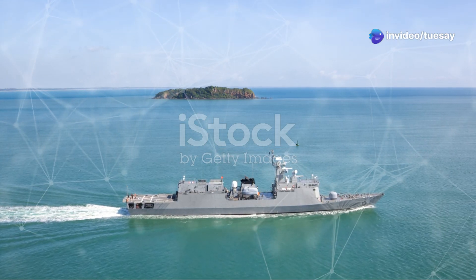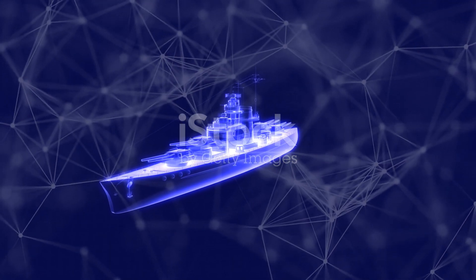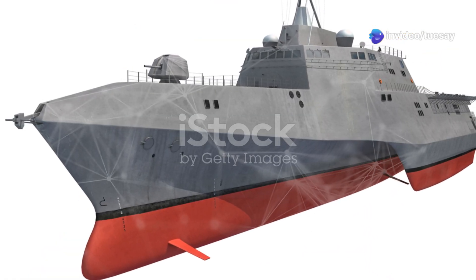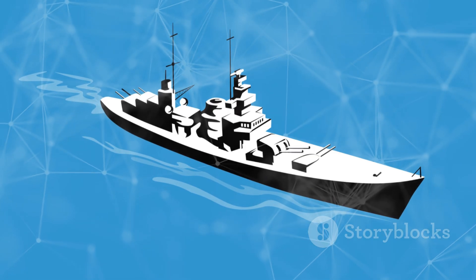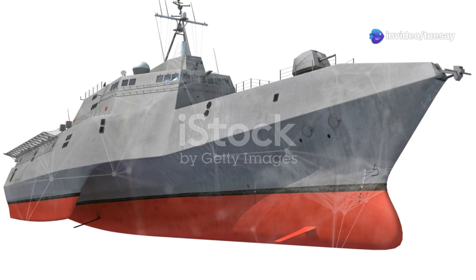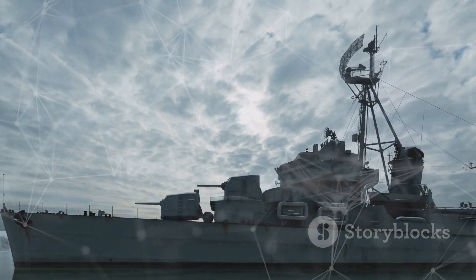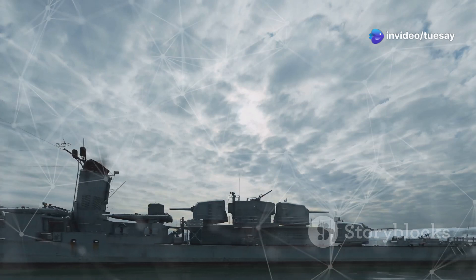The DDG-X is the US Navy's ambitious next-generation destroyer, designed to replace the ageing Arleigh Burke-class ships. These new destroyers are expected to bring unmatched power and versatility to the fleet, ensuring that the US Navy remains a dominant force on the high seas. The Arleigh Burke-class has served the Navy well for decades, but the evolving nature of threats and the rapid pace of technological advancements necessitate a new class of warship. The DDG-X is not just an upgrade — it is a complete reimagining of what a naval destroyer can be.